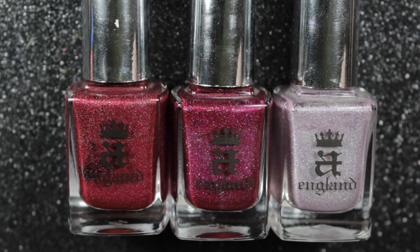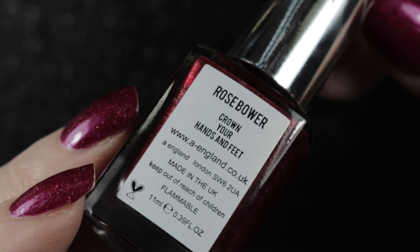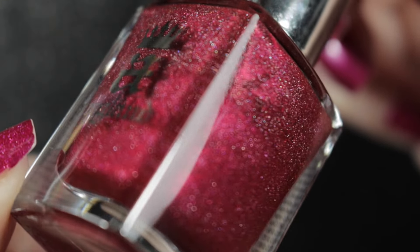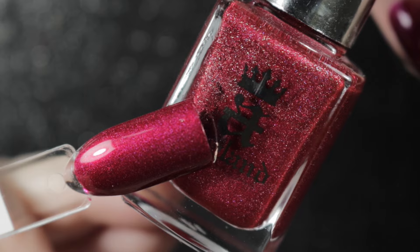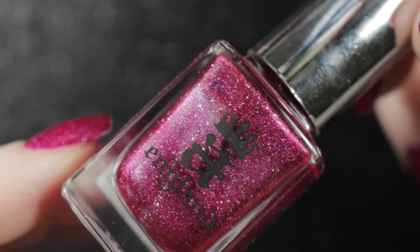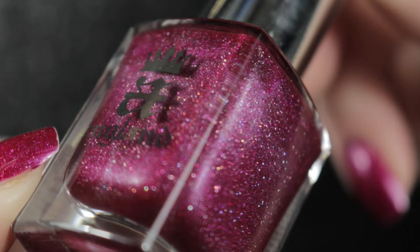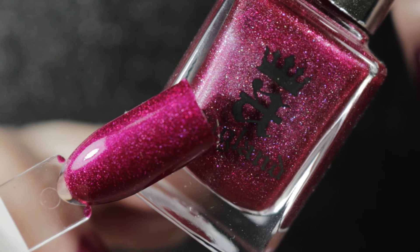My last three purchases for the month were made from a destash — they're all by A England. The first one is Rose Bauer, which caught my interest because I really wanted it when it first came out and missed out on it. It is a lovely pinkish-red scattered holographic polish; as always with A England, the scattered holo is quite subtle. The next one I saw was another I had wanted back in the day: Peas Blossom A Fairy. This one actually turned out to be my favourite of them all and was the first thing I put on my nails. It's the polish on my nails in this video — I've been wearing it for a few days so there's a little bit of tip wear, and I only used one coat, which would have been better with two.